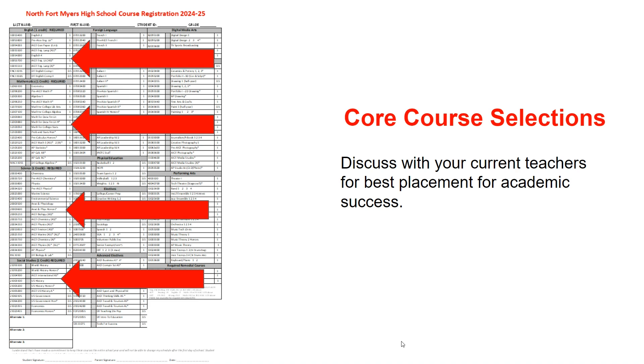All courses with an asterisk next to them need a teacher recommendation and signature. Please keep in mind that we will consider your academic performance from this school year, your current test scores, and your academic history when determining best placement for success.